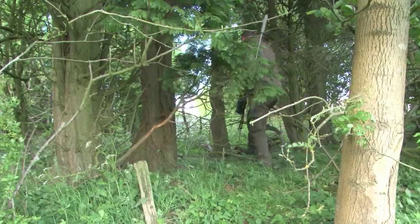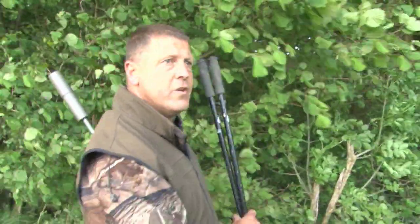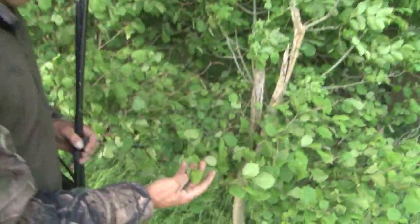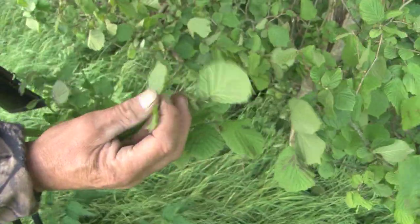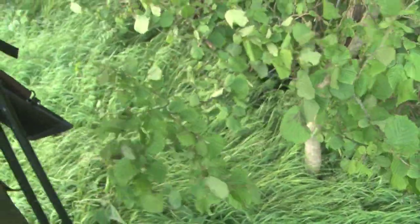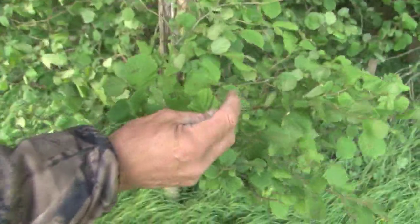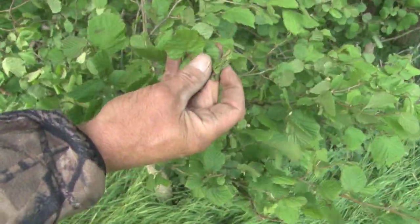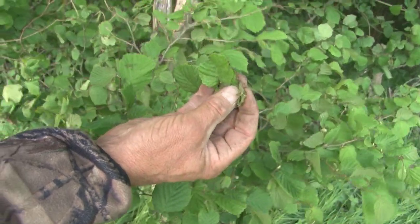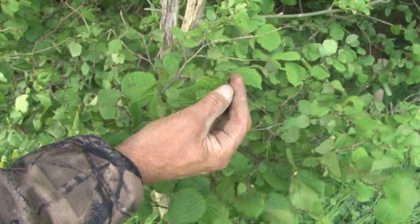It's not long before Crow spots evidence of roe. They tend to eat the brambles and the lower leaves of hazel and hawthorn. You can tell when it's fresh by whether it's been broken off — these haven't. These are new shoots, still on there. They just pick them off and you can see it's fresh.